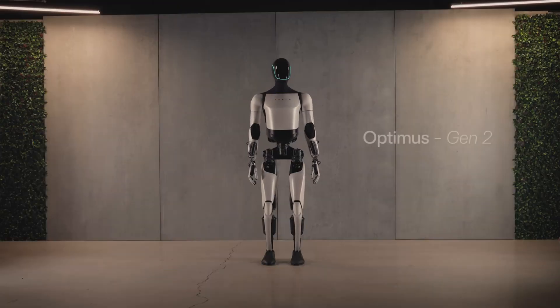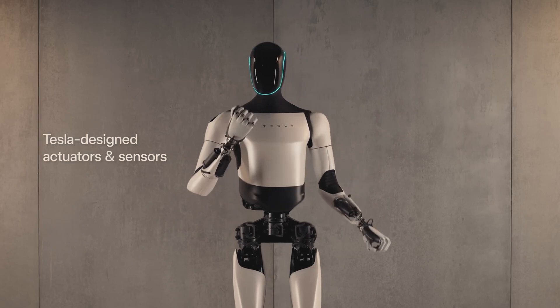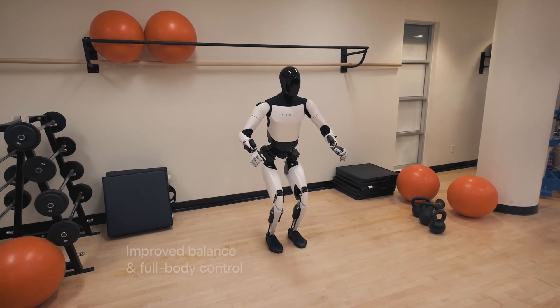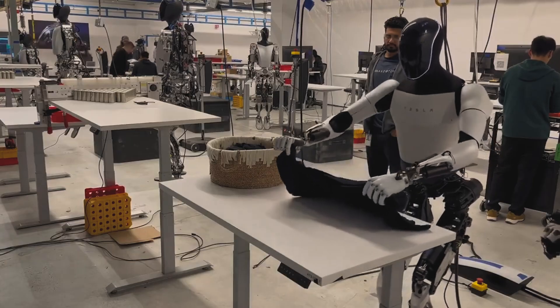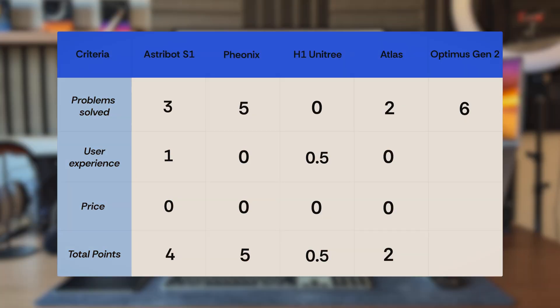And the last one is Optimus Gen 2 by Tesla. It has a sleek humanoid design — it looks really good. You know, the kind of robot that could walk into a fashion show and have everyone asking, is that a new model from Tesla or just my imagination? Elon Musk says that the main feature of the Optimus Gen 2 is the ability to perform a wide range of tasks that can assist humans in everyday activities. It can cook, do laundry, wash dishes, clean surfaces, carry your groceries, and even play with your kids. Already, six points for daily problems.